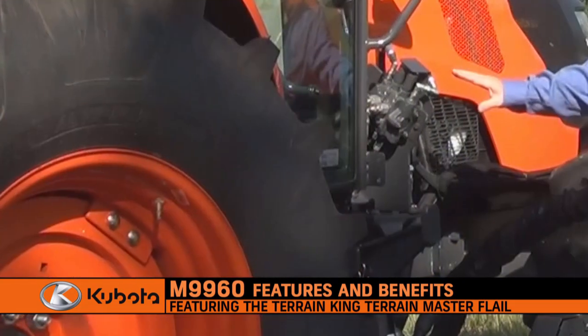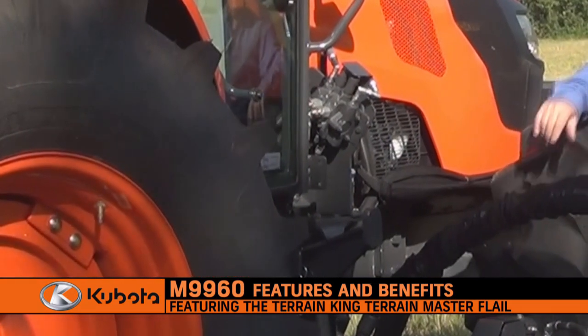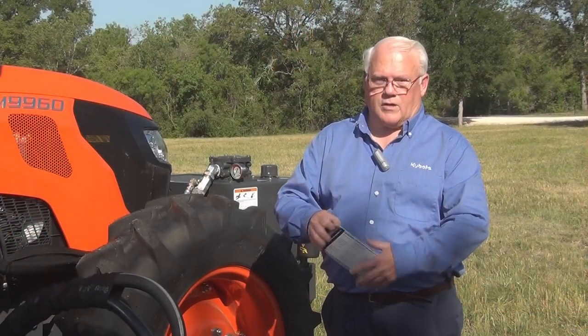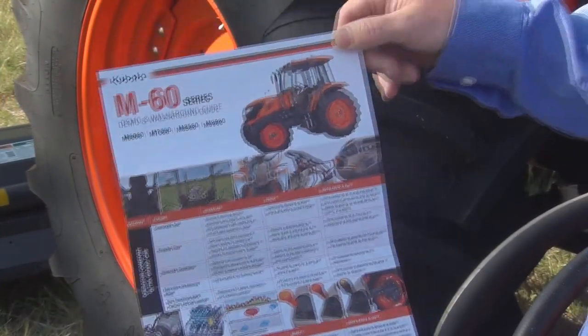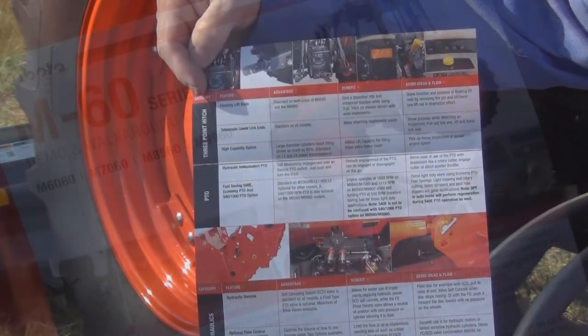On our M9960, on the right side of our engine we have all of our filter points — our oil filter, our fuel filter — all filtration is done on the right side. We've developed a walk-around guide for you, and they're great helpful points covering the cab, the chassis, loaders, and hydraulics on both pages, so please use these great guides.